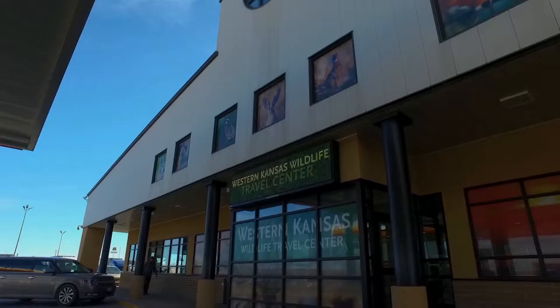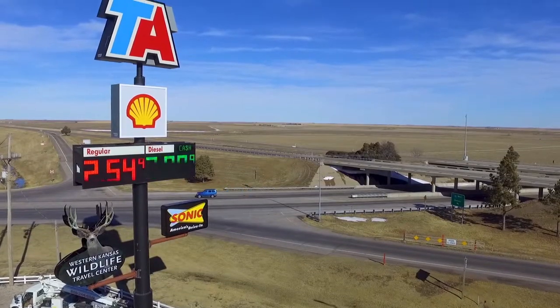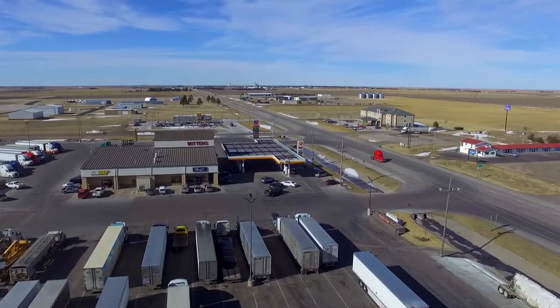Welcome to Western Kansas Wildlife Travel Center, right here in Oakley, Kansas, on I-70 at exit 76. I-70, after all, is America's Main Street, and we're right here on Main Street for you.